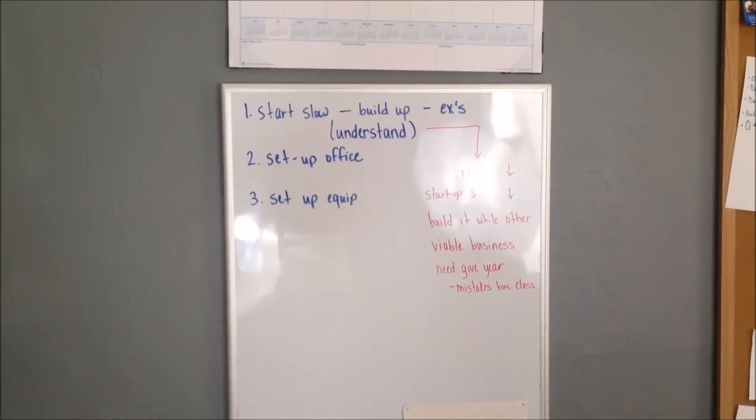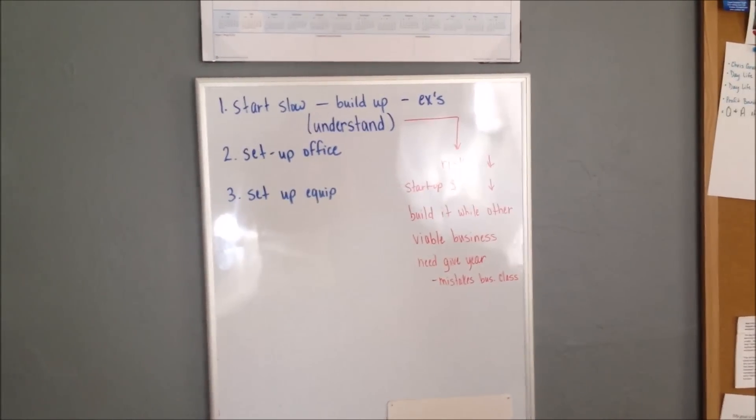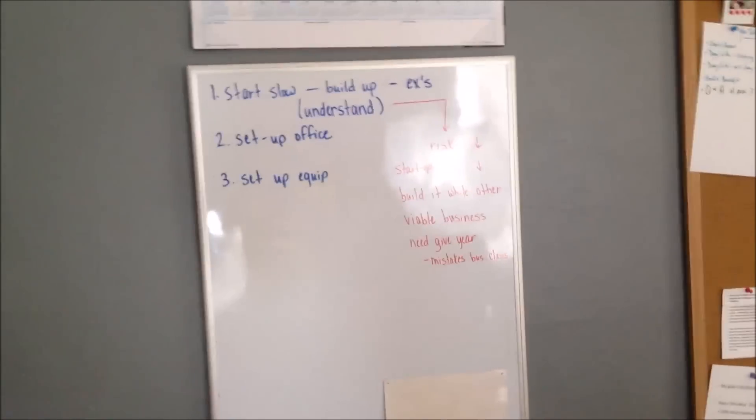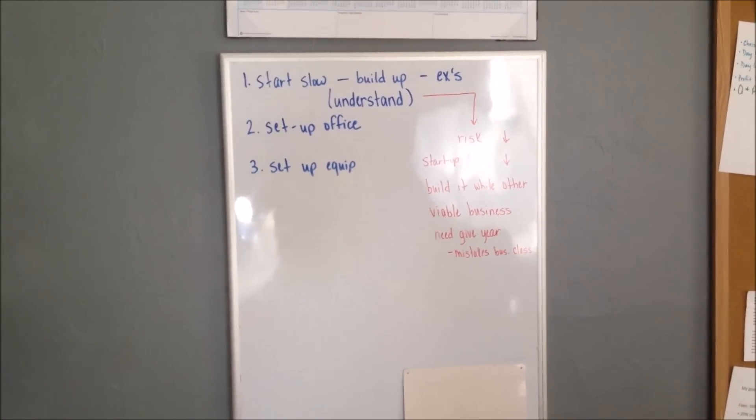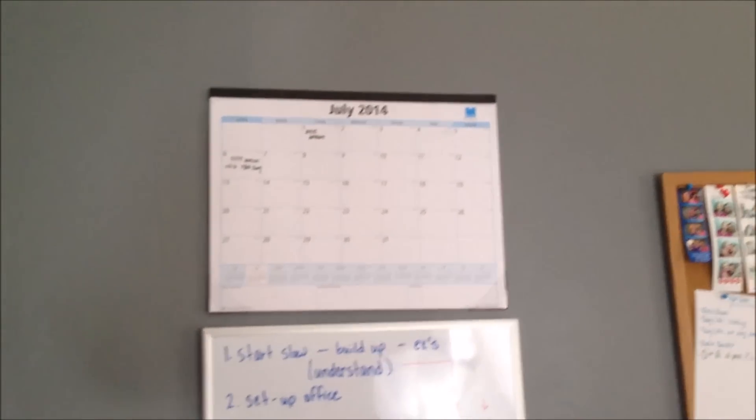I have photos and things that inspire me. And then I have my dry erase board, which talks about what we're covering today: start slow with an understanding, build it up, giving examples, how to set up your office and equipment. The calendar I love — it's been very helpful. I write out what I list every day to keep myself accountable, and any holiday dates I need to shop for.